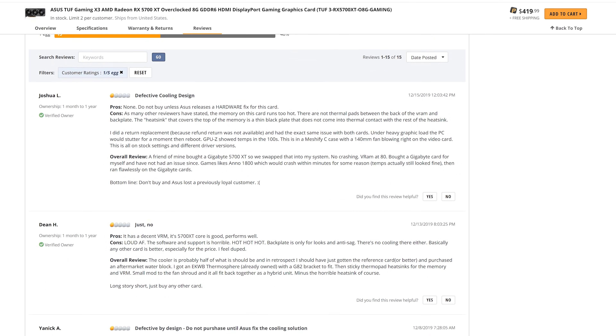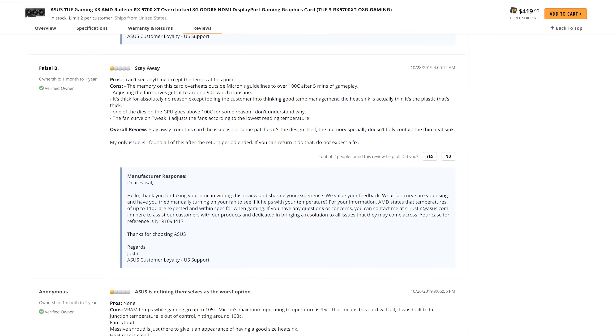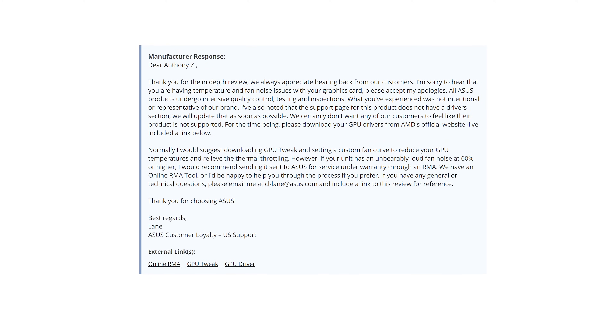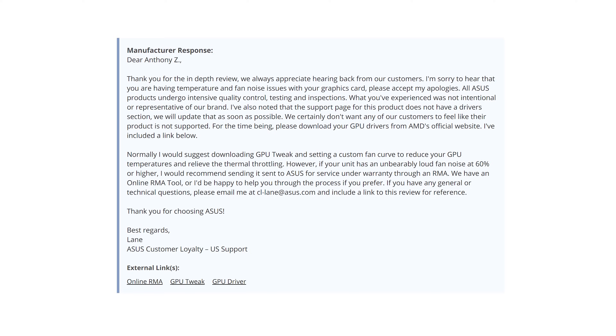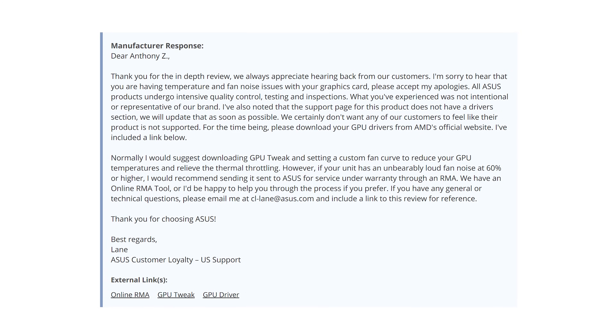The response from ASUS customer support has been fairly typical — they're not admitting to anything, just feeding customers the usual line: 'Thank you for the in-depth review. We always appreciate hearing back from our customers. I'm sorry to hear you are having temperature and fan noise issues with your graphics card. All ASUS products undergo intensive quality control, testing, and inspections. What you've experienced was not intentional or representative of our brand.' Well, it might not be representative of your brand, but it is representative of the product you've sold. As far as I'm aware there is no real fix for this product, and yet ASUS continue to sell 2019's worst quality graphics card.